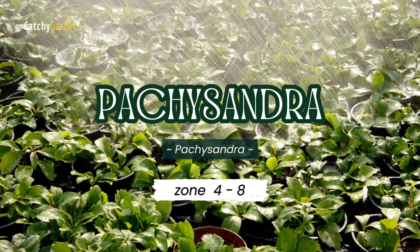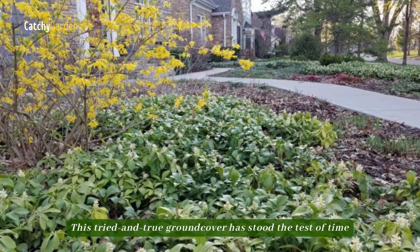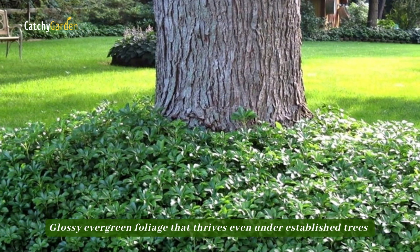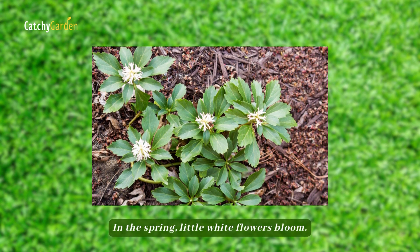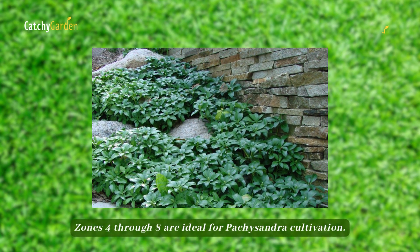Number five: Pachysandra. This tried and true ground cover has stood the test of time because it is so resilient. Glossy evergreen foliage thrives even under established trees and is unappealing to deer. In the spring, little white flowers bloom. Zones four through eight are ideal for Pachysandra cultivation.